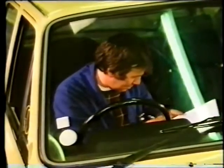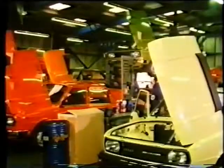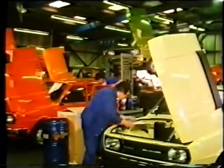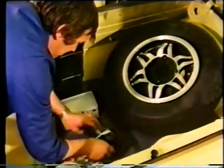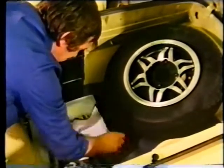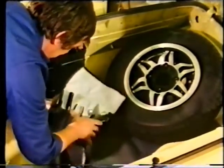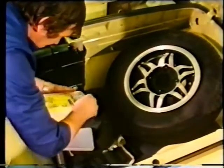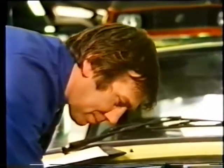Every car has a checklist and all items are methodically gone over — even the contents of the tool kit. You don't often get one of those these days — not a comprehensive kit of spare bulbs and fuses for the electrical system. It's all checked off against that particular car's number.